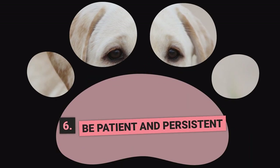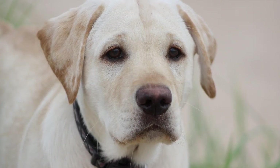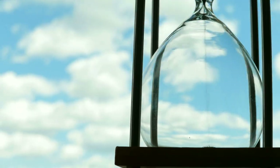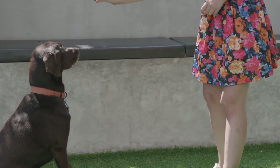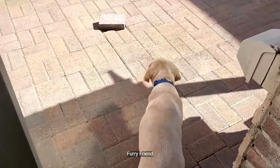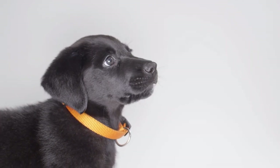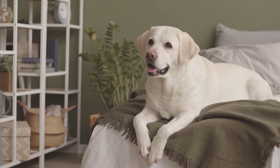Step Number 6: Be Patient and Persistent. Labradors are known for their cleverness and positive response to reward-based training. However, they can also be quite mischievous, which means potty training might require some extra patience. It's important to stick to your routine and be consistent with your commands and rewards. If your furry friend has an accident indoors, resist the urge to scold them. Continue using positive reinforcement techniques and remain patient — persistence is key to successful potty training.